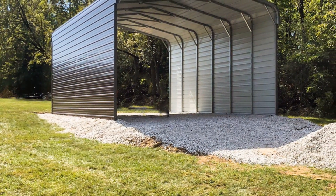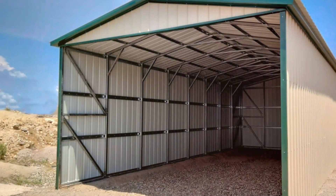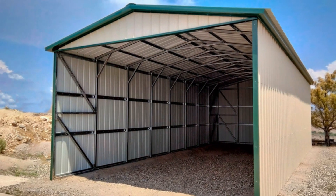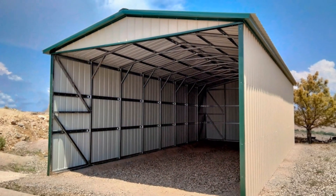Our team of experts will work with you every step of the way to ensure that your carport is installed to your satisfaction. We use only the best tools and equipment to ensure a flawless installation every time.